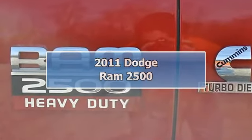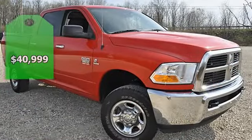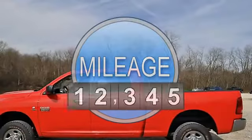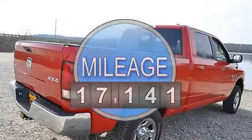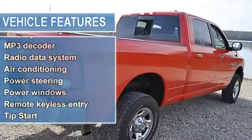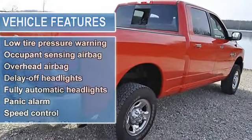Ram 2500 SLT 4-Wheel Drive Crew Cab, Cummins 6.7 liter 6-cylinder Turbocharged, 4-Wheel Drive, Anti-Lock Brake System, Heated Door Mirrors, Low Tire Pressure Warning, and Remote Keyless Entry. You don't have to worry about depreciation on this beautiful 2011 Dodge Ram 2500.